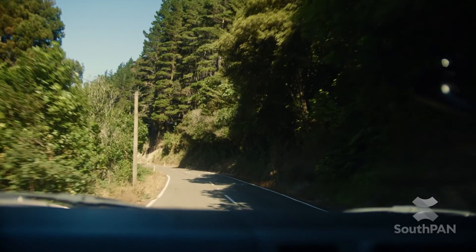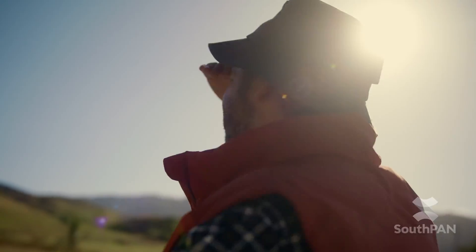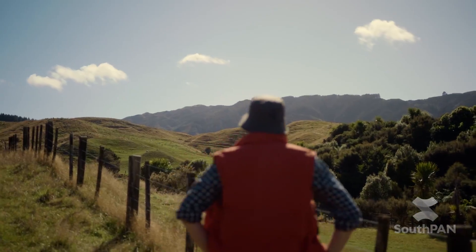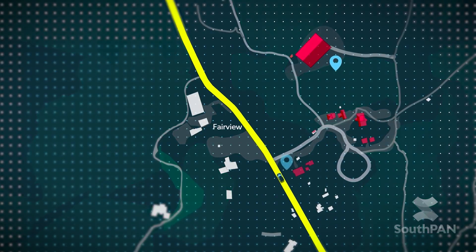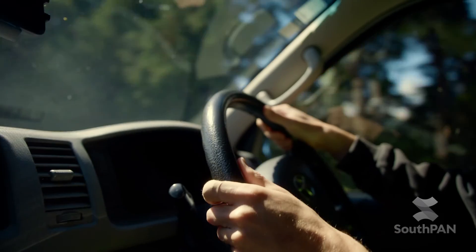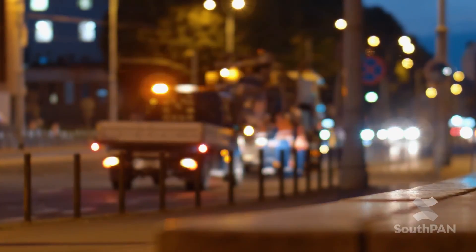Where are we going? Where should I put this? Where should I start? Knowing where is key to connecting all of us. It helps us plan ahead, helps us find our destination, helps us get there safely.